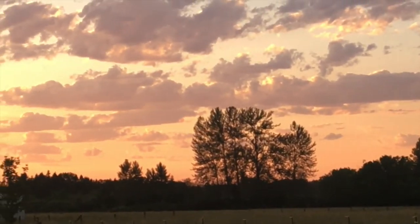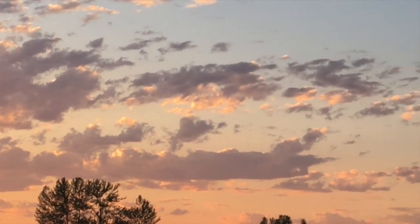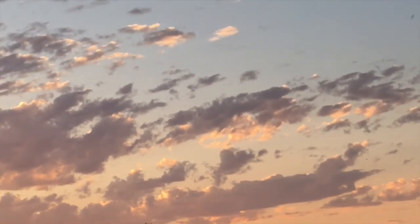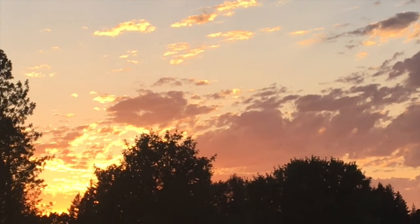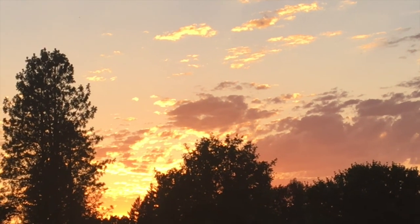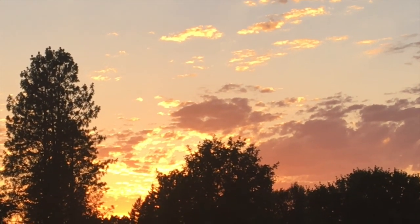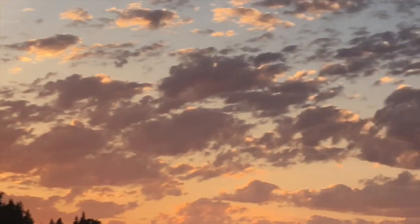I'm supposed to be in the garden and I was, but when you see a sky looking like that behind the shop you've got to come out and take a look — it is absolutely glorious. Look at that beautiful sky, so amazing. It's hot as heck out here but gorgeous. Now I've got to get back to the garden.